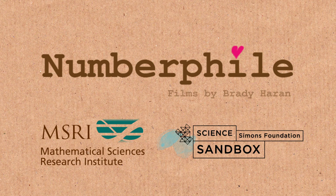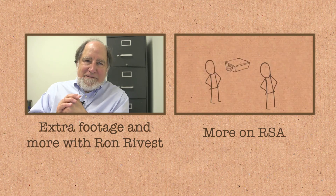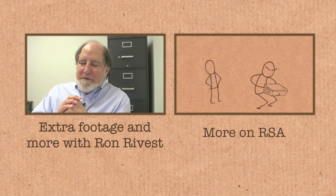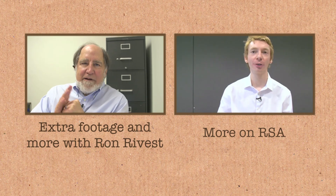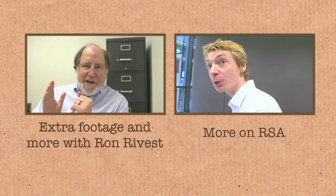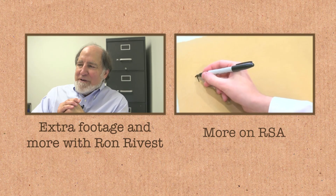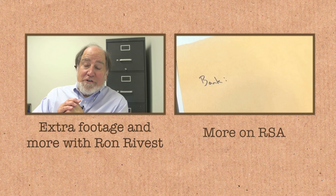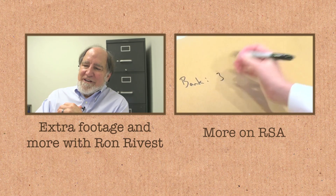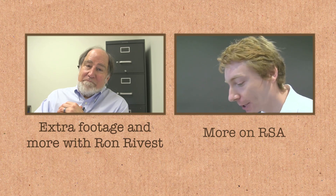Quantum computing seems to be coming along — people keep working on it and there's quite a bit of money involved in the research. I would love to see it fall flat on its face and not work at all. It would be the demise of RSA should quantum computing happen. For example, if you're a bank and you give out two public numbers — say the number 3 and the number 10 — the bank also has a secret number.